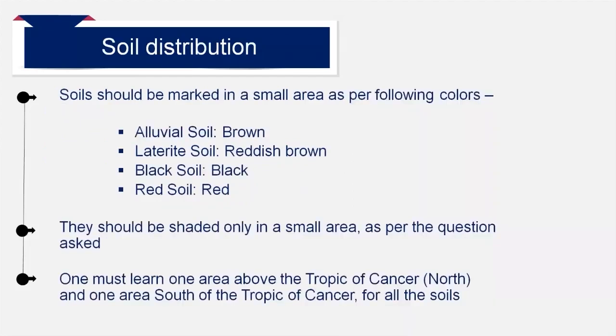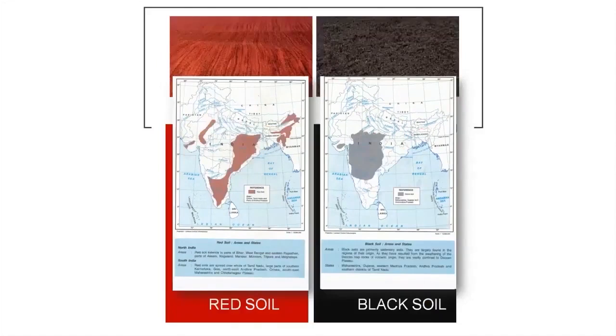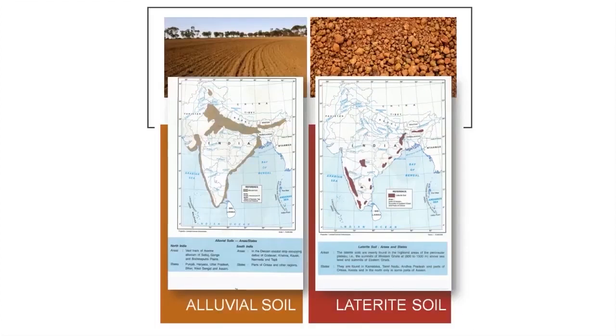While marking soils, you have to keep in mind several points. First of all, right colors have to be used: black for black soil, red for red soil, light brown for alluvial soil, and reddish brown for laterite soil. You must not shade more area than required. For example, black soil can be marked near Tapi river in a small circle. You must learn one area above the Tropic of Cancer and one area south of the Tropic of Cancer for each type of soil. For example, laterite soil in northeast India can be marked between Garo, Khasi and Jaintia hills and Brahmaputra river in a small circle as shown in the map. In the south, laterite soil can be marked on the summits of Western Ghats or Eastern Ghats.